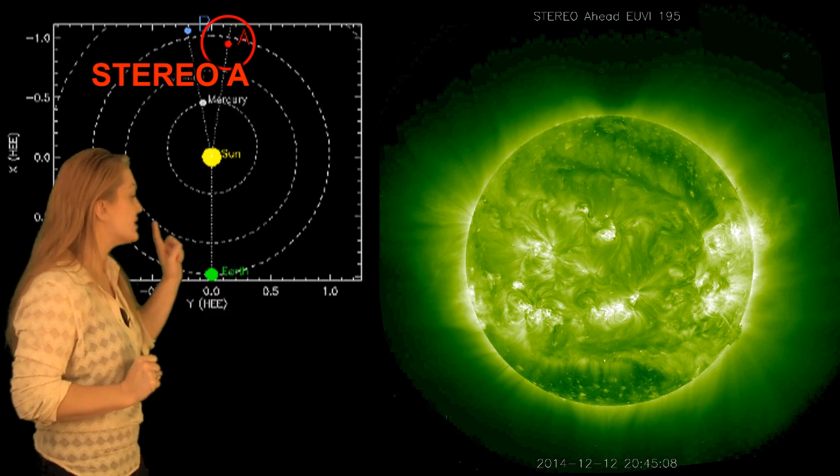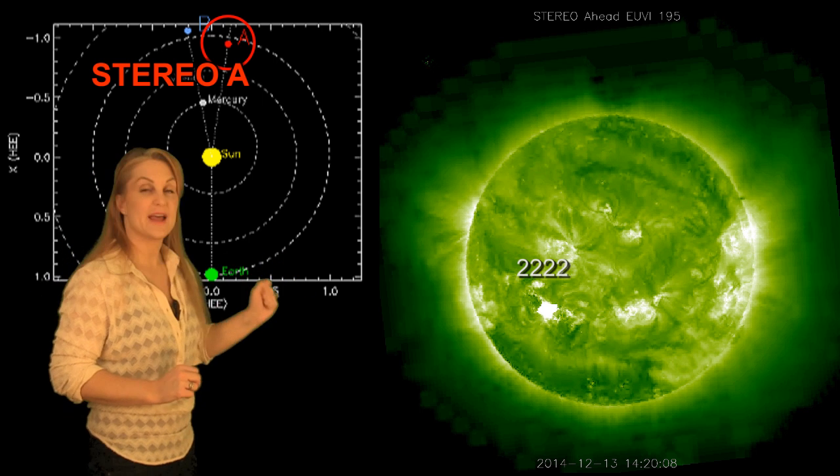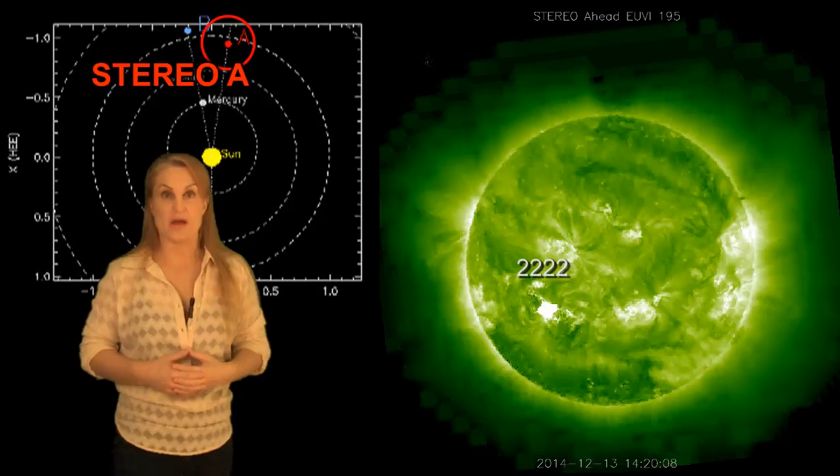And then we have one more surprise. See Region 2222? That thing actually just gave us a big flare, and that might actually be the source of the radiation enhancement that we're seeing right now at Earth.